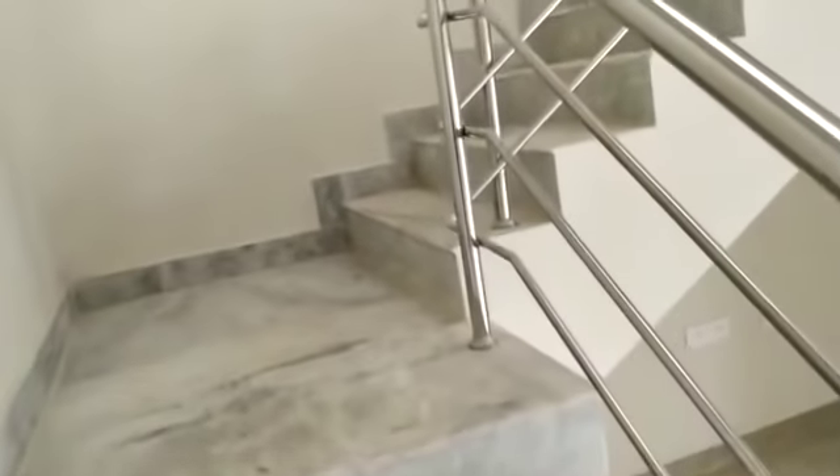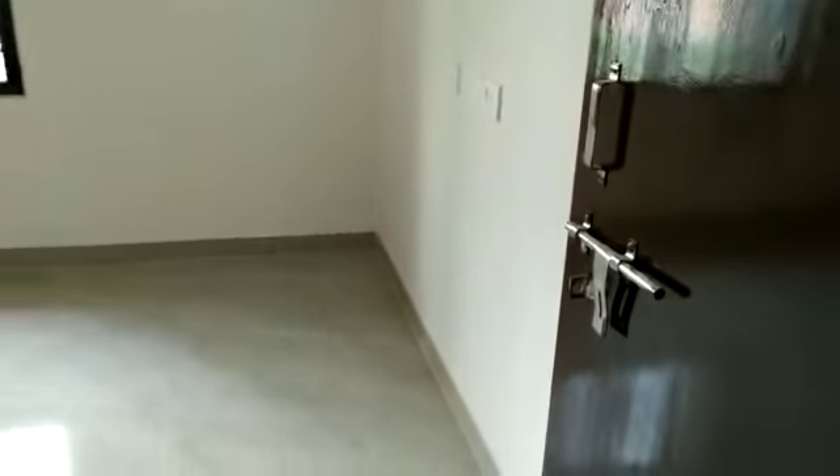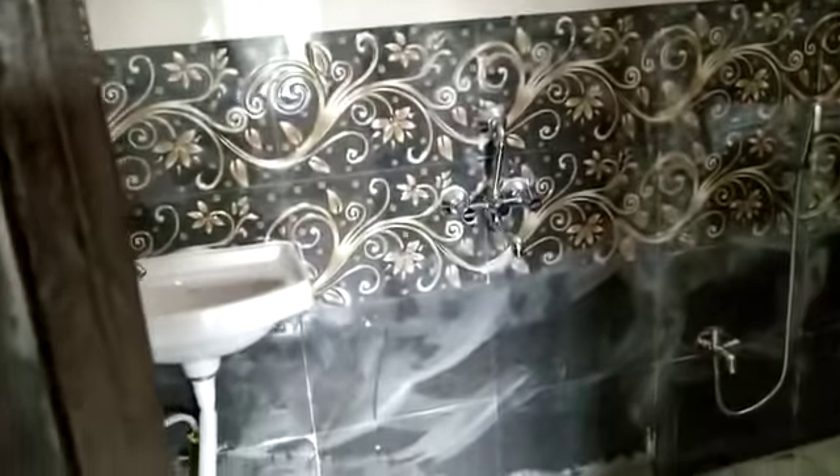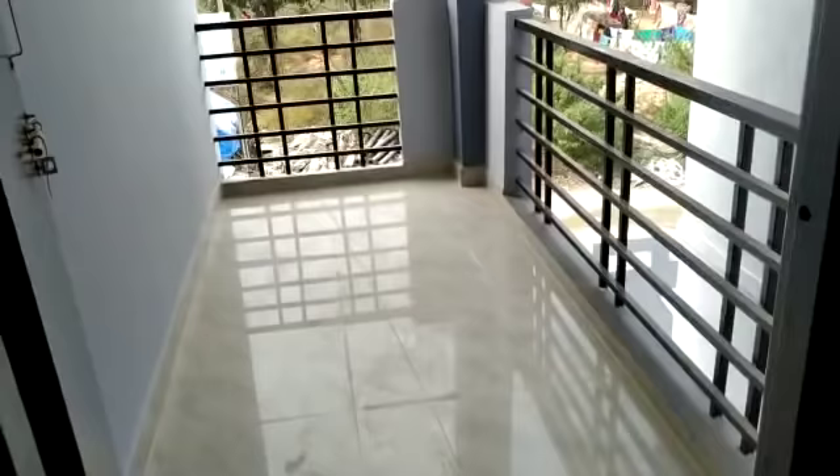Once we go to the first floor — this is the living area, TV unit here. And this is the master bedroom with attached washroom. This is the living area, and this is the balcony with plantation view and sit-out.